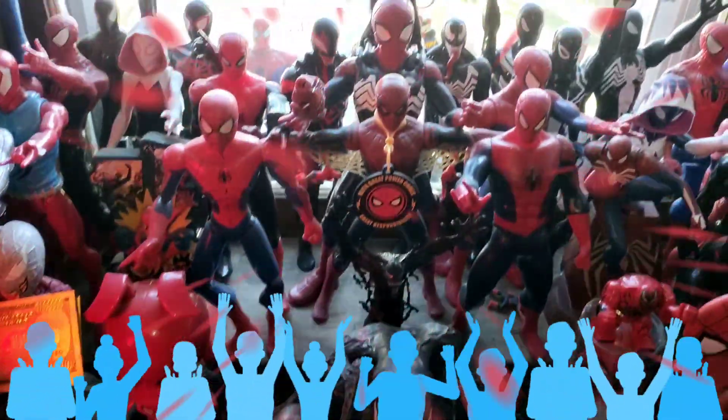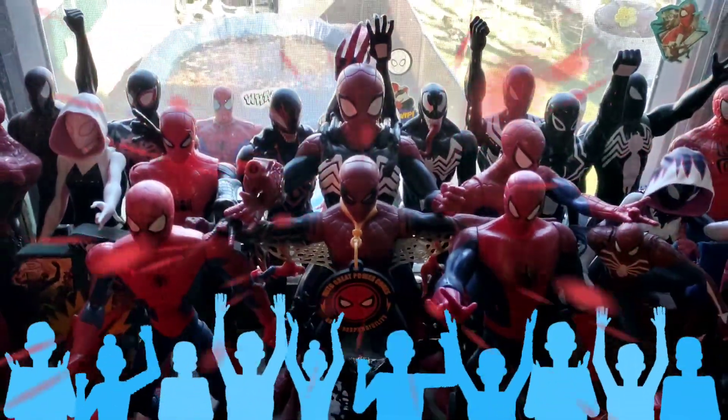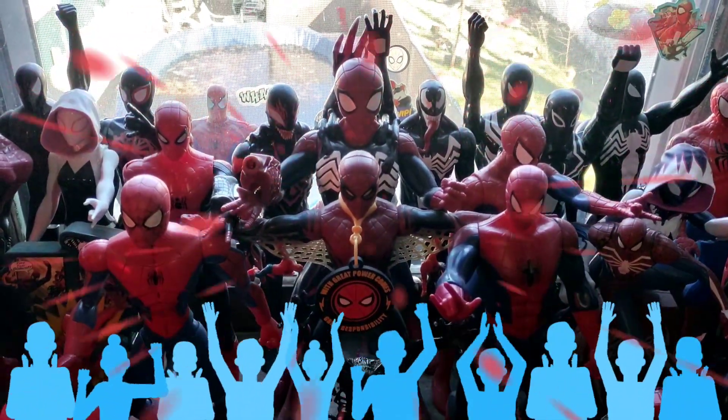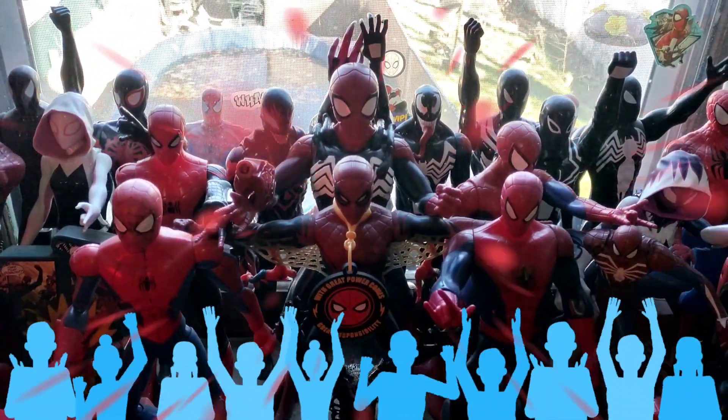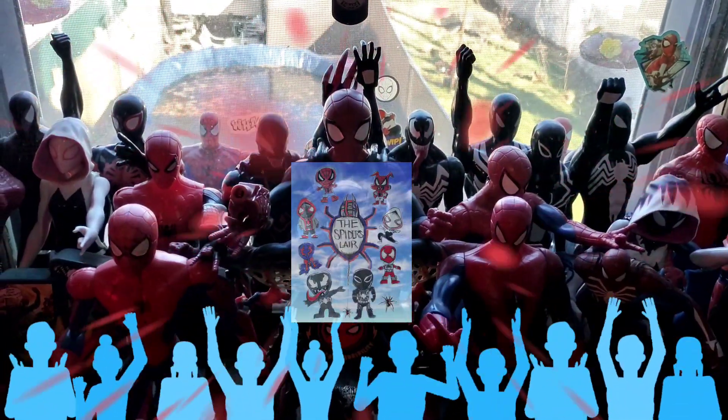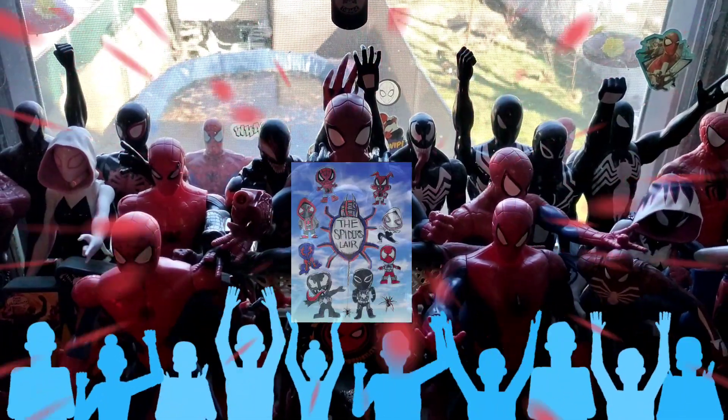If you guys know what this is about, please let us know in the comments and scream and shout — we would always like to figure things out, and we like new knowledge. Thank you everyone for watching. We hope you guys enjoyed our unveiling from the Spider's Lair. Peace and love, everyone, and remember, the Spider-Verse is standing strong. And we are out.